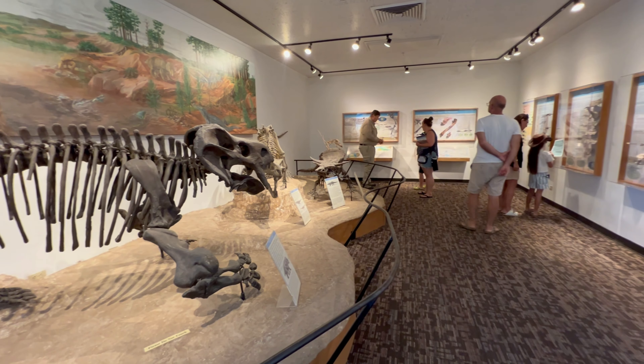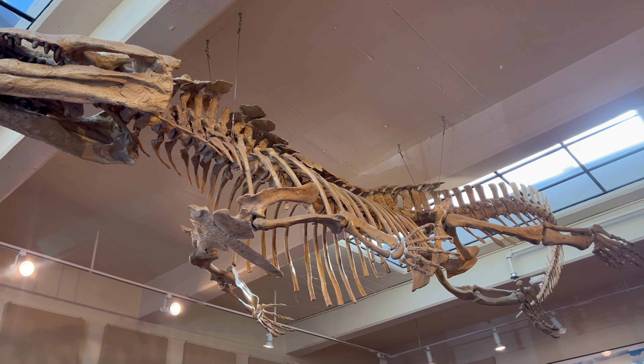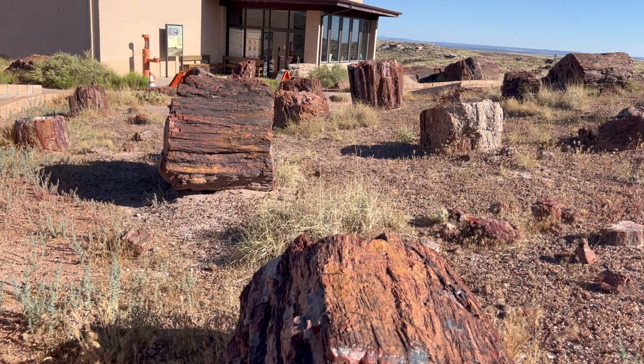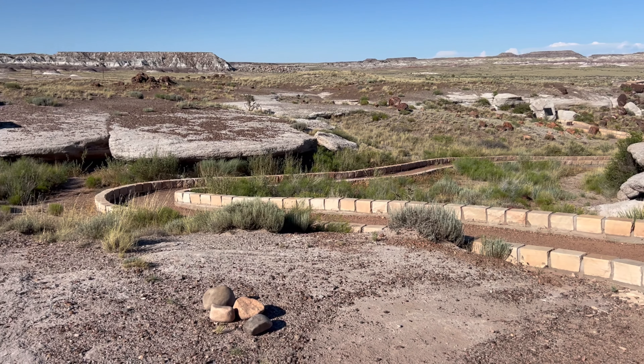fossils of prehistoric animals, and even a skeleton of a phytosaur — a crocodile-like creature from 200 million years ago. Just outside of the museum, you can take a short stroll on the Giant Logs Trail, where you'll encounter some of the largest petrified wood in the park.